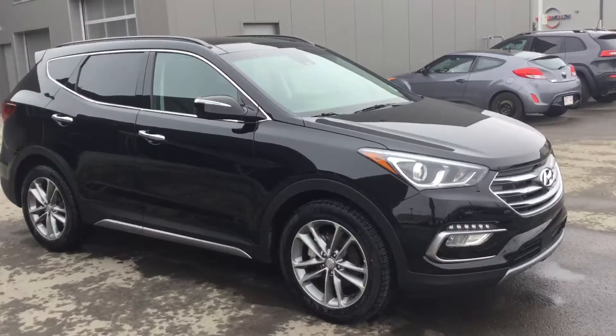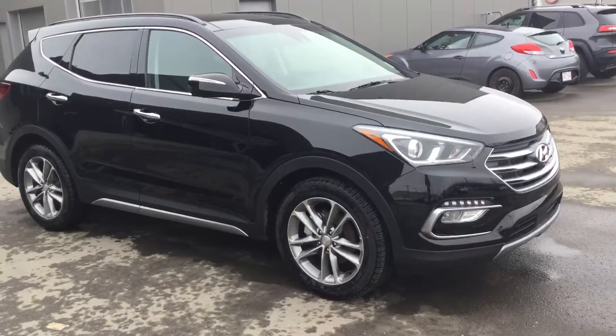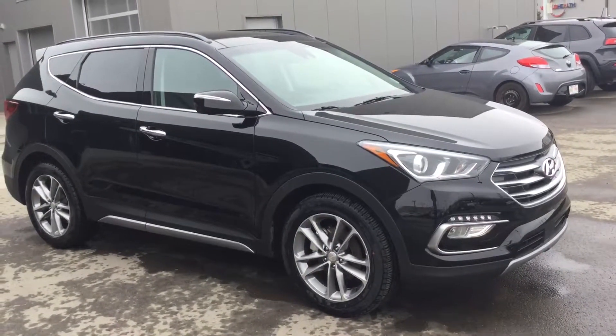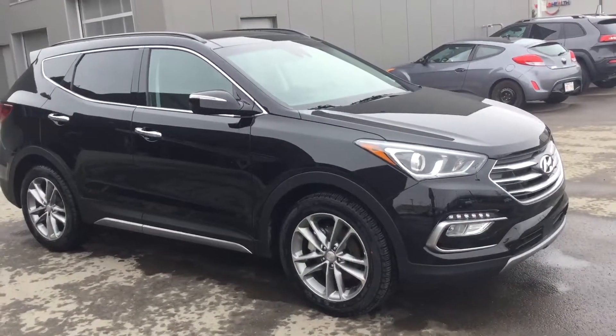Starting with the exterior of the Santa Fe, we have these beautiful projection headlights, LED daylights, and fog lights. Also on the side of the Santa Fe we have these LED signals and these gorgeous rims that come along.